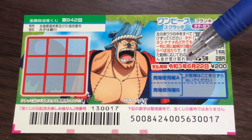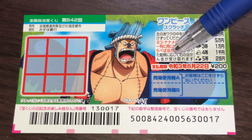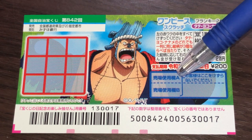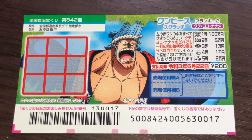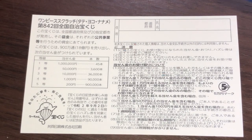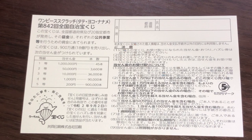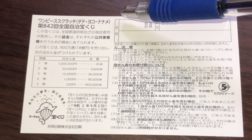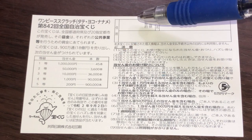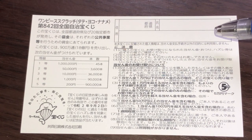You have until June 22nd, Reiwa 3 — that is 2021 — to claim your prize. Don't scratch here. Quickly looking at the back: here is a breakdown of the prizes and the rules in Japanese. If you happen to win the first prize, you're going to have to fill in this area — your prefecture, then your full name, then your address in Japan. All winnings are tax-free.